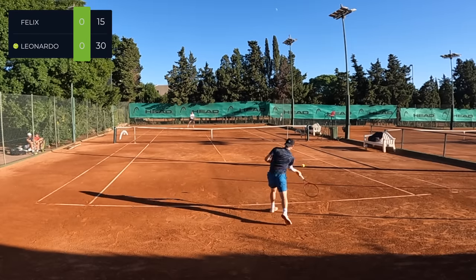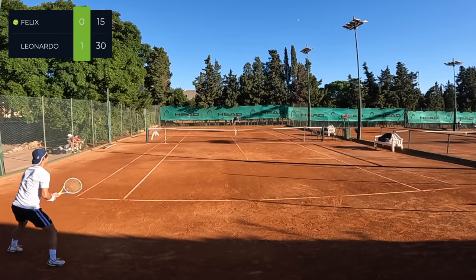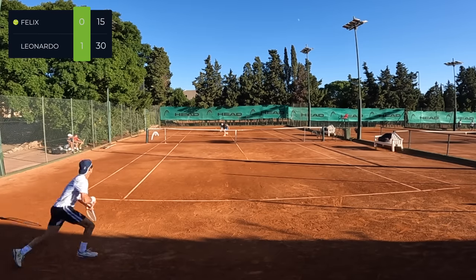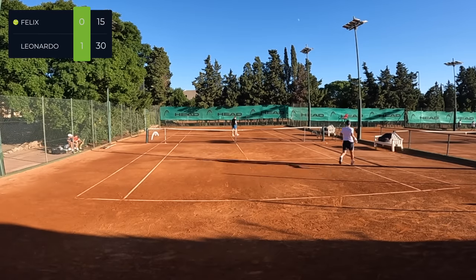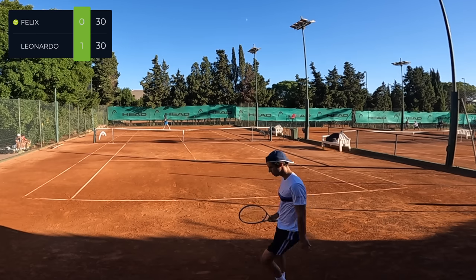Being the first match of this three-week block on clay, it's always going to be a little bit rusty. There are a few dodgy bounces, but those come on a clay court. I definitely think I was using my serve really well at the beginning of this match.